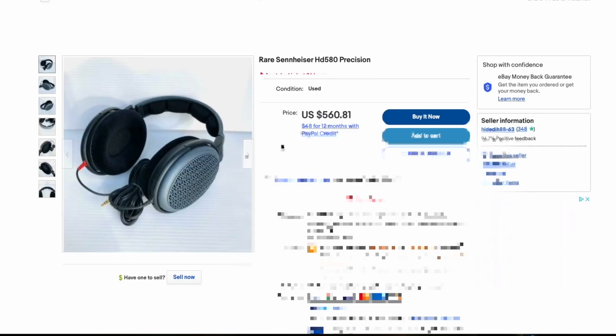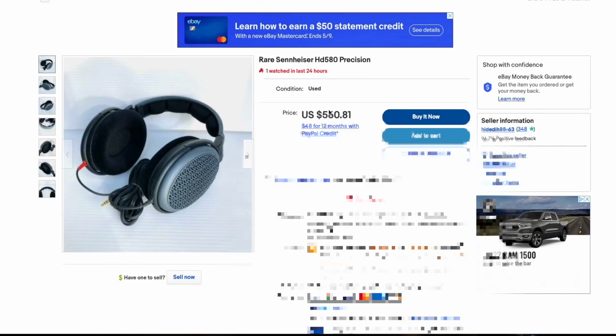On forums and Discords, people talking about the HD 580 now say it was the best thing Sennheiser ever made. The truth is it's very good, but it's not as good as people say it is. I would go so far as to say that if you listened to that and an HD 600 back-to-back, I don't think it would be any better than the HD 600 unless a very small tuning difference means the world to you.